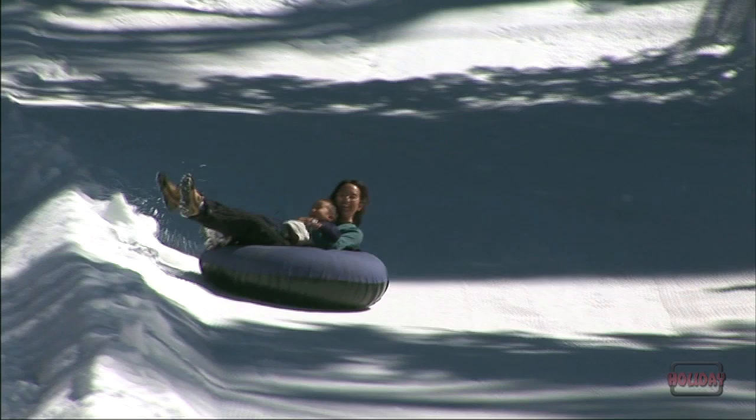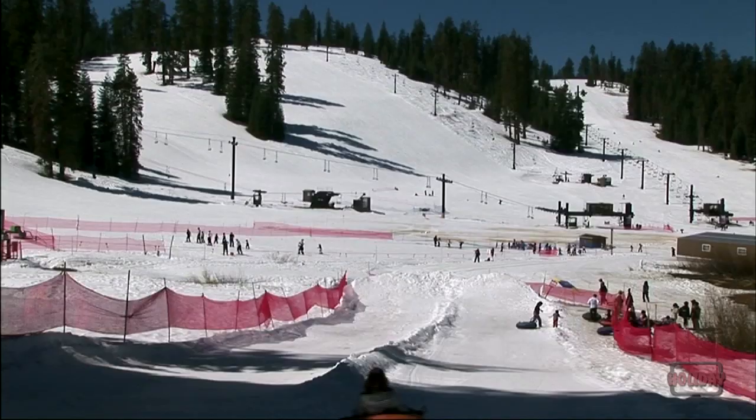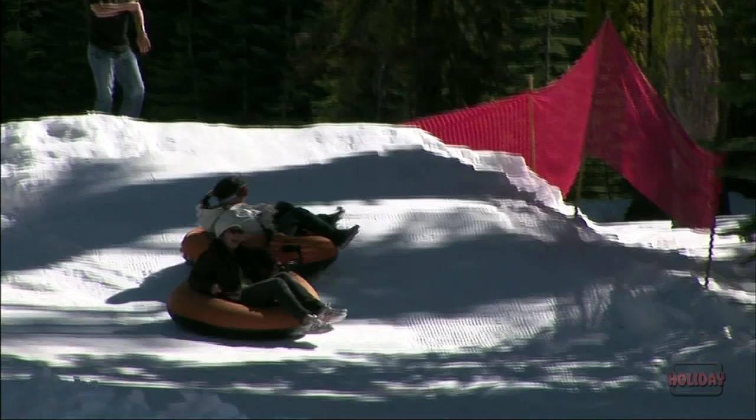We have a tubing hill which ties nicely into that family experience. It's about 75 to 100 yards long. It's a non-intimidating hill, and a lot of people who don't want to do any of the skiing or snowboarding activities end up gravitating towards the tubing hill.